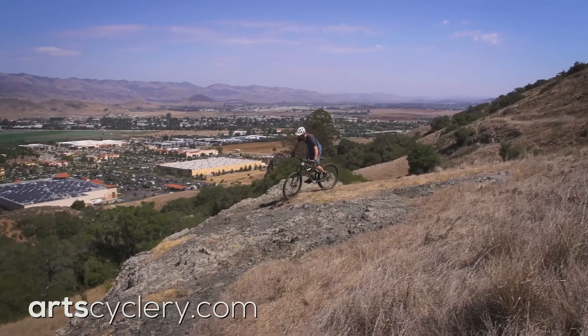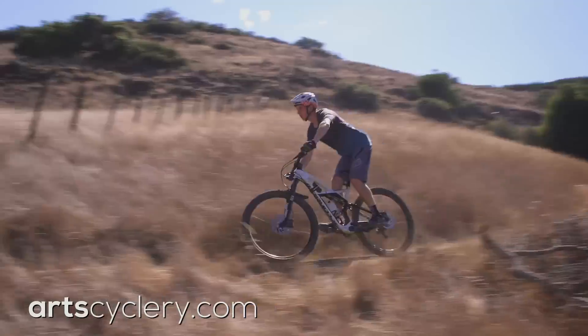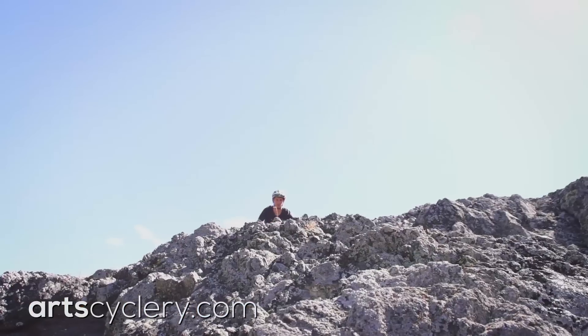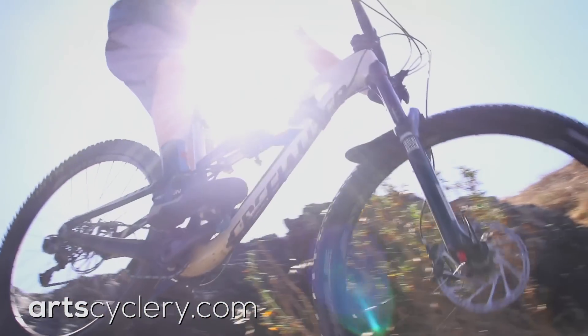The first step to increasing your speed is improving your bike skills. Whether it's ascending or descending, improving your balance, precision, and control will make you faster and more efficient. Trials is a sport that truly emphasizes these three skills, so practicing some basic trial skills can elevate your level of mountain bike riding. In this video we'll cover four basic trials techniques and concepts that will directly translate into on-the-trail skills.